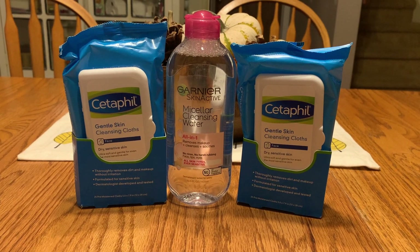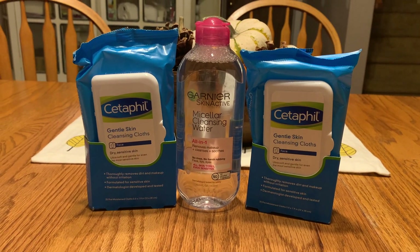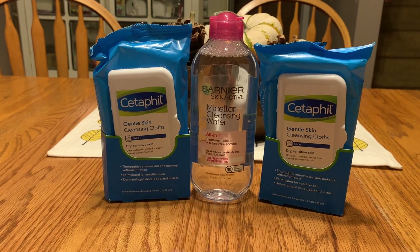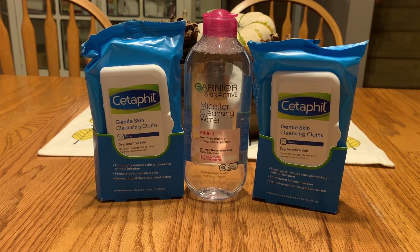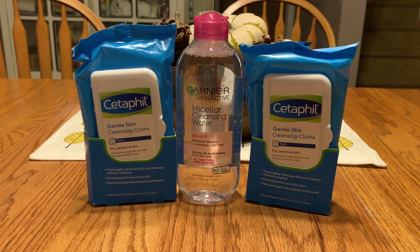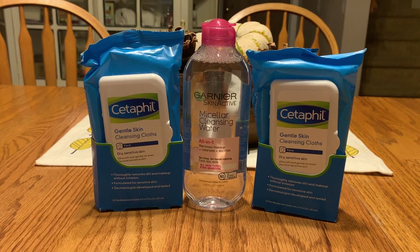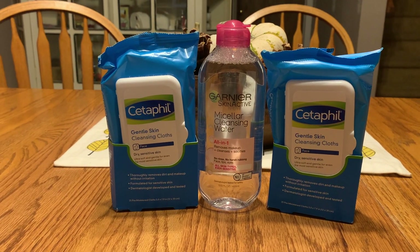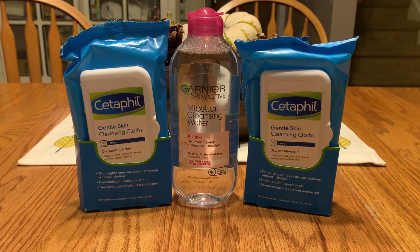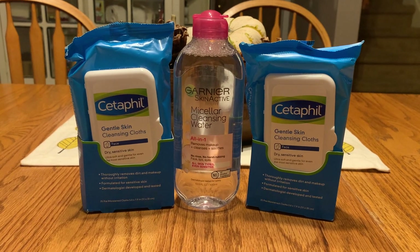The second transaction is the buy-three-facial-care-items deal where you get back a $5 gift card. The Cetaphil wipes are $4.99 at my store — honestly surprised they're the same price or cheaper than Walmart. The Garnier micellar water is 13.5 oz for $6.79. I used a $6 off two coupon from the SmartSource insert for the Cetaphil and a $2 off digital coupon from Target Circle for the Garnier. I paid with a $10 gift card — the balance was $8.77 — so it was zero out of pocket, and I got back the $5 gift card.